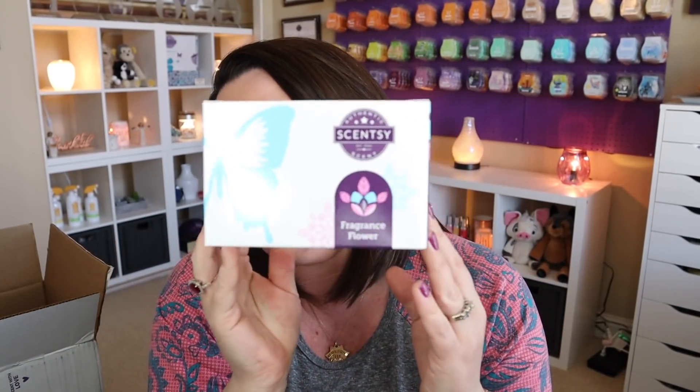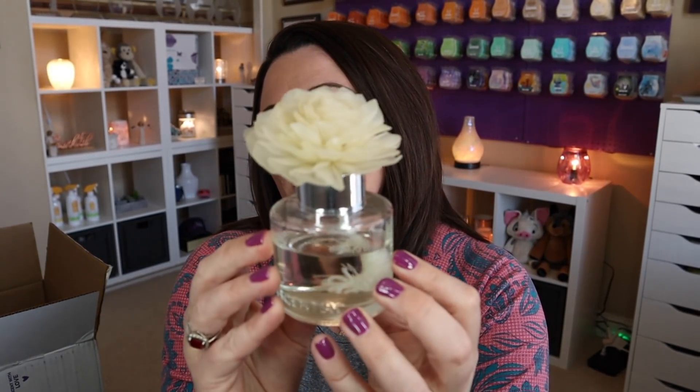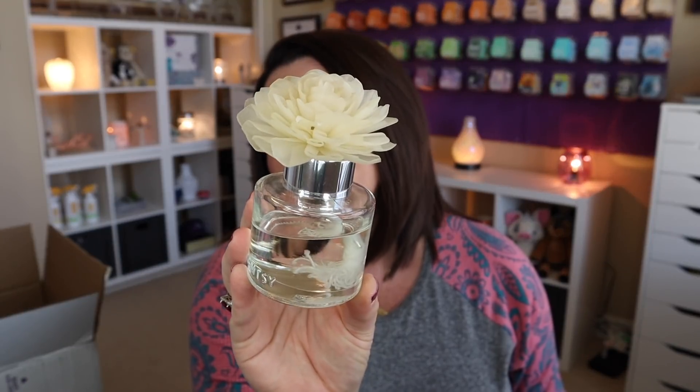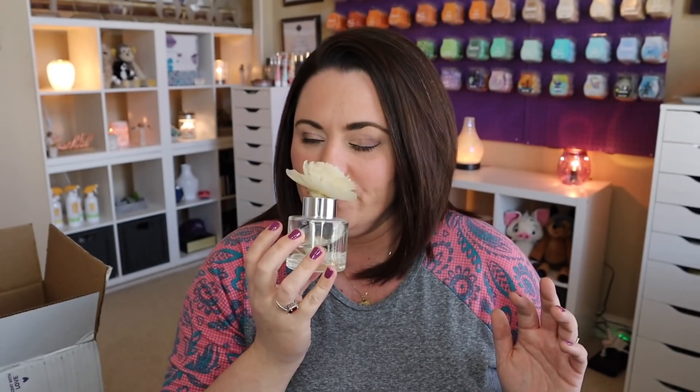Next we have a fragrance flower in Blue Agave and Melon. I'm excited for this — I've smelled the Blue Agave and Melon from the hand soap, which I turned into a foaming hand soap. If you haven't checked that video out, definitely do — it's life-changing when it comes to Scentsy hand soaps. Fragrance flowers are essentially reed diffusers that look a lot prettier. Scentsy guarantees they'll last at least 60 days; I usually get between 70 and 90 days of use. So I got one in Blue Agave and Melon.